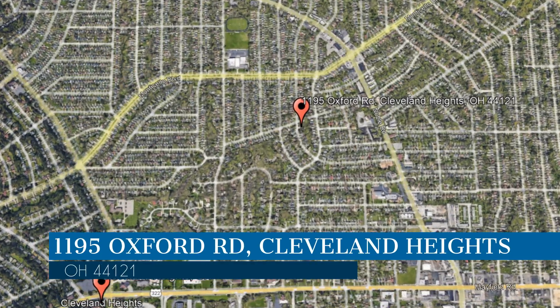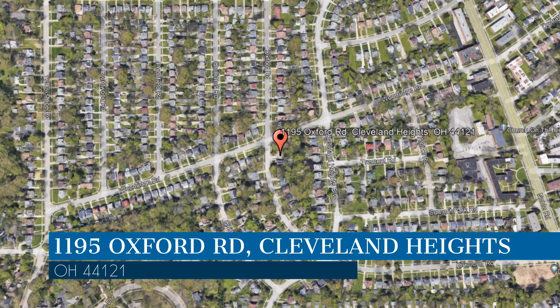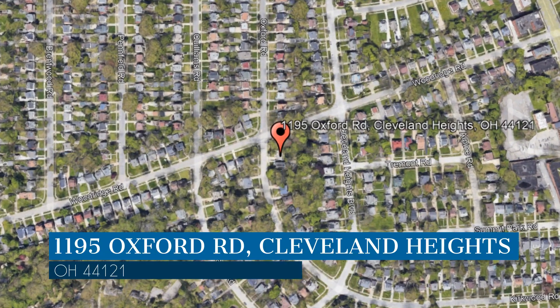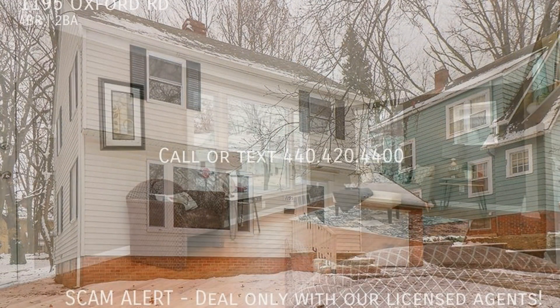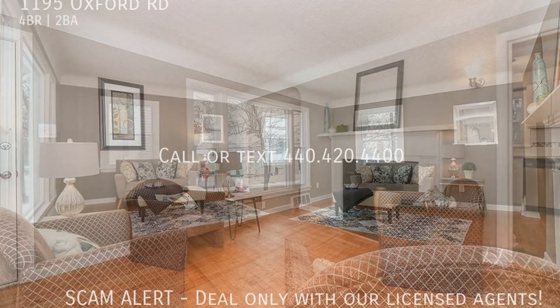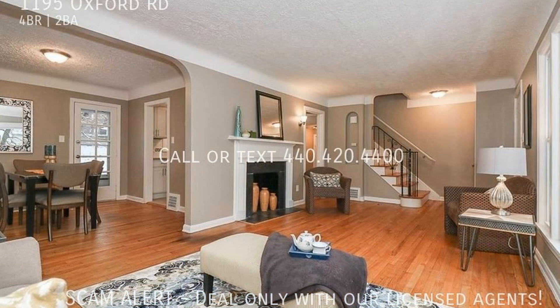This property is located at the address on your screen. Enjoy this virtual tour provided to you by the leading property management company in Cleveland Heights, Ohio — Realty Trust Services. Enter and be mesmerized by this fantastic property that will surely provide the perfect blend of cozy and comfort.